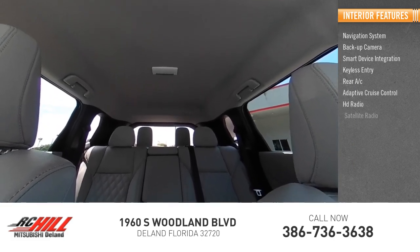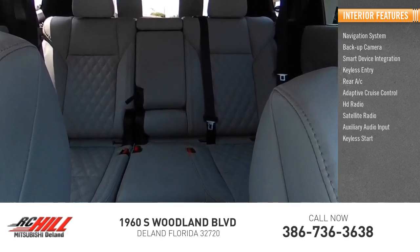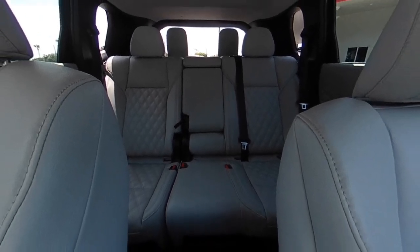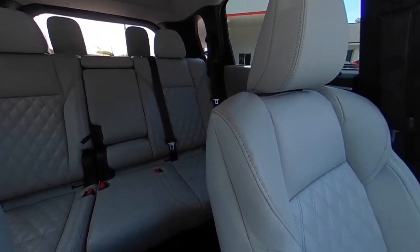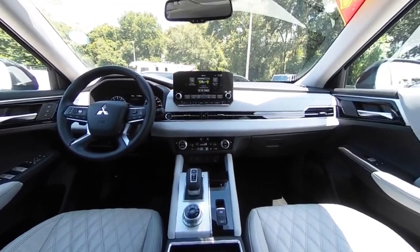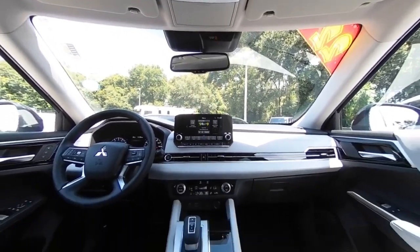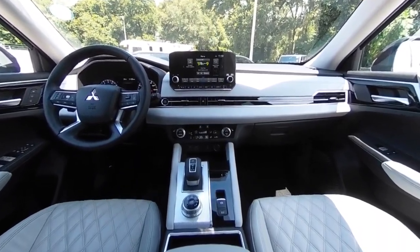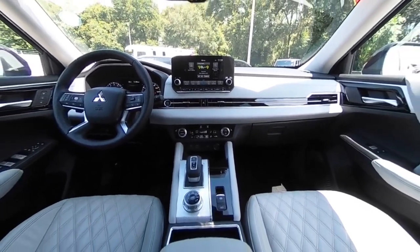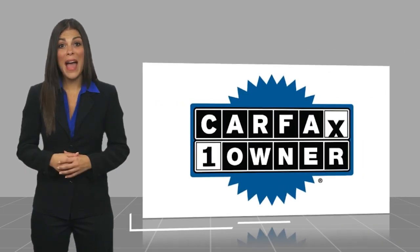HD radio, satellite radio, auxiliary audio input, and keyless start. This vehicle offers reliability and good looks at a great price, so come in and take a test drive today. This is a one-owner vehicle with a Carfax vehicle history report.